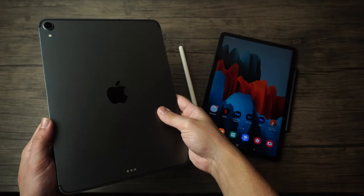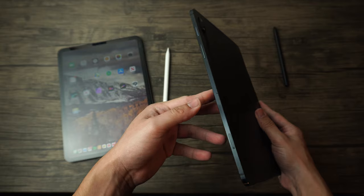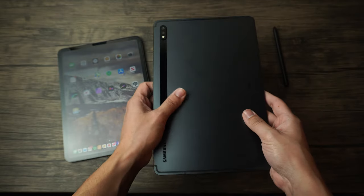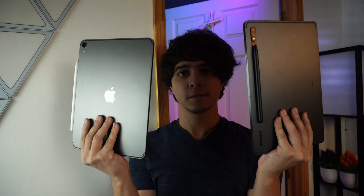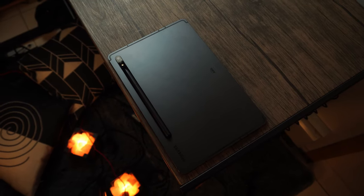Both are constructed of metal for the majority of the build. The iPad Pro feels more lightweight and more fragile than the Galaxy Tab S7, which feels more sturdy in comparison. In terms of build quality, the Galaxy Tab S7 easily wins in my opinion. It also wins because of storage expansion — it has a microSD card slot while the iPad Pro does not. However, they both have quad speakers, magnetic pen attachment, USB-C, and both lack headphone jacks.